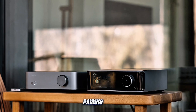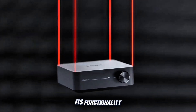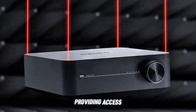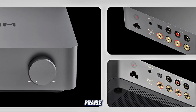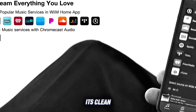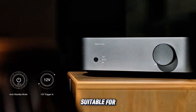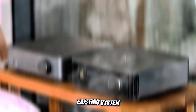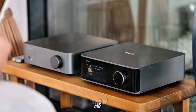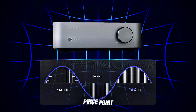While it lacks built-in streaming capabilities, pairing the Vibe Link Amp with a WEM Ultra Streamer expands its functionality, providing access to services like Spotify, Tidal, and Rune. Users praise the Vibe Link Amp for its clean, accurate sound reproduction and ample power, making it suitable for both casual and critical listening sessions. Whether you're upgrading your existing system or building a new one, the Vibe Link Amp offers exceptional performance at an accessible price point.